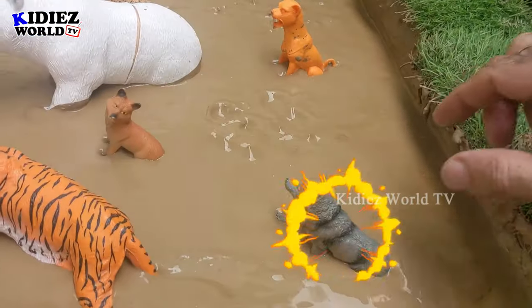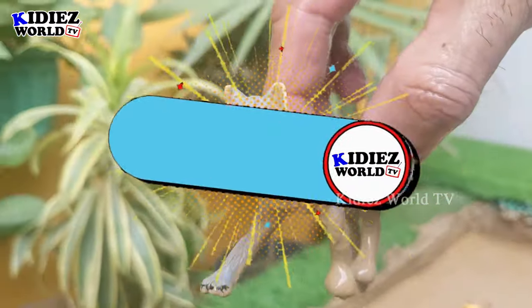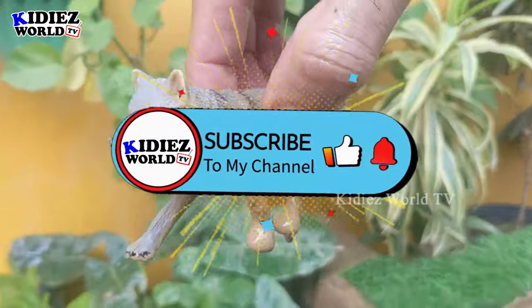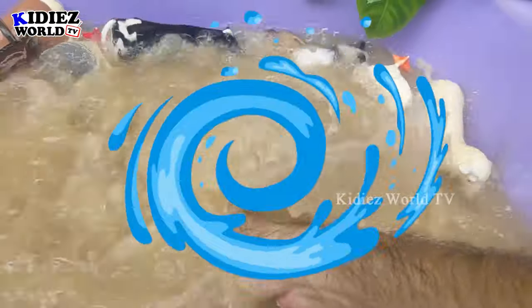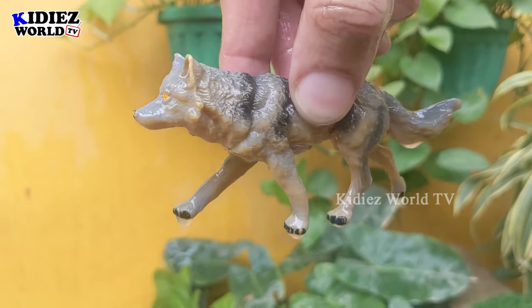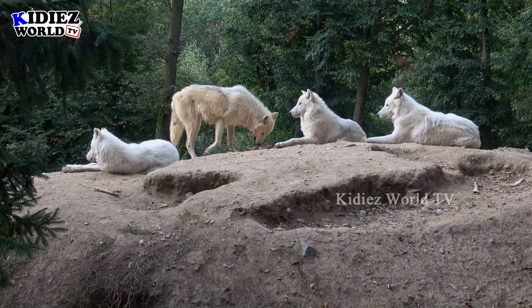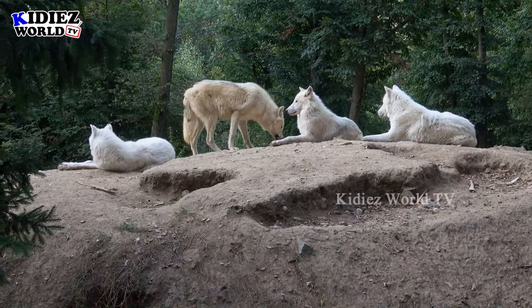Now we have all the carnivore animals! Let's start with this bull — we have the bull, which is very muddy. Let's wash him. Here we go, boom!